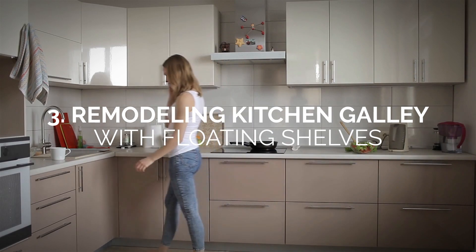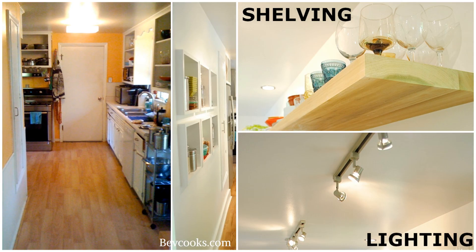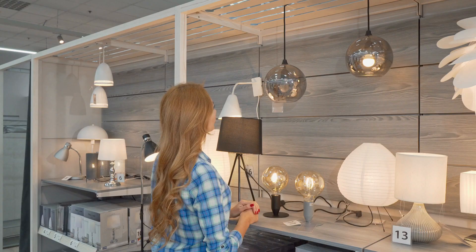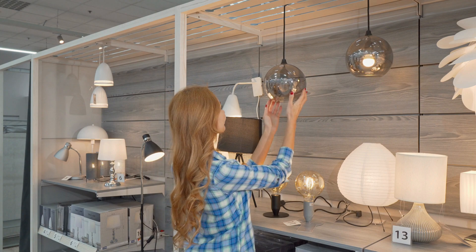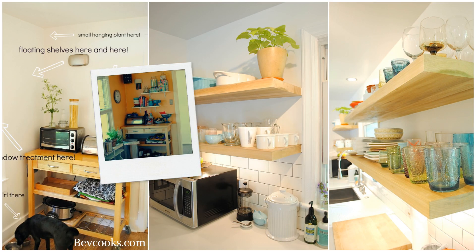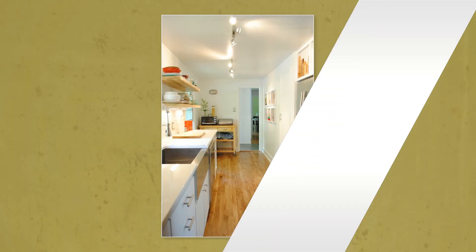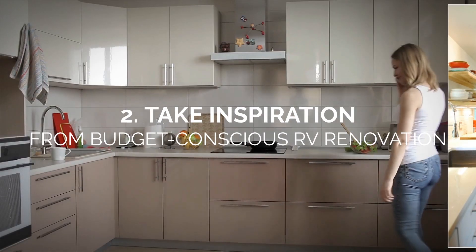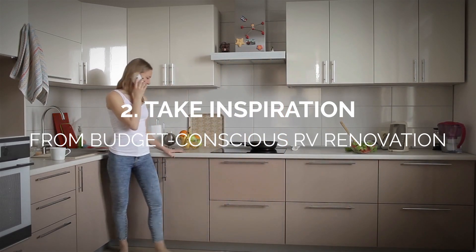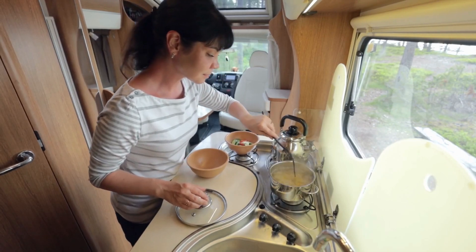Number 3: Remodeling a kitchen galley with floating shelves. The most important things to remember when revamping your kitchen galley are lighting and shelving. Finding the right lighting will make the space feel more open and less restricting. Consider installing floating shelves — they are the best option since they don't take up a lot of physical or visual space, ultimately making your kitchen feel larger and brighter.